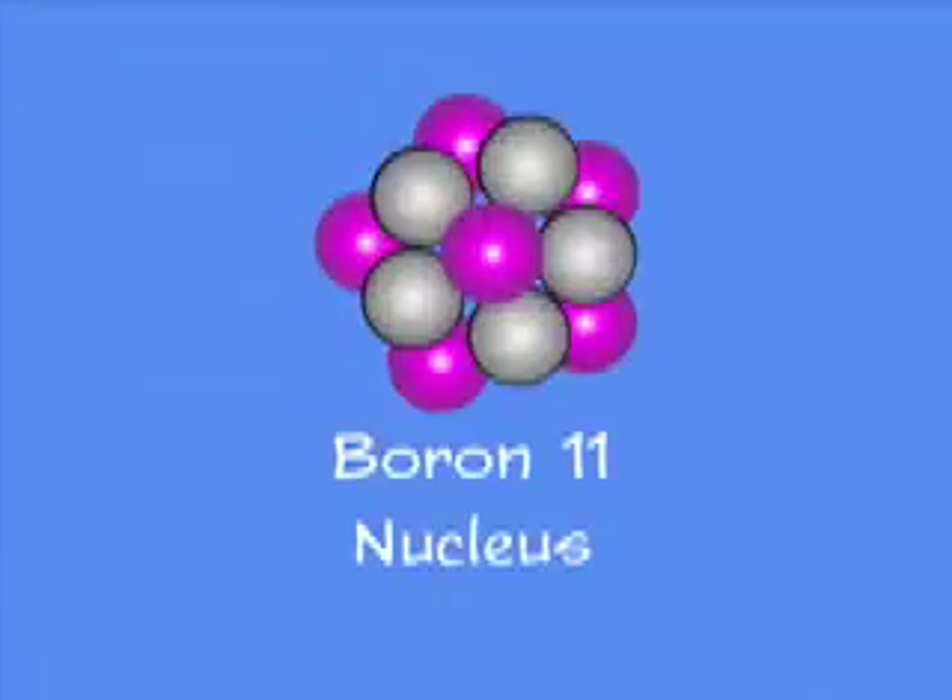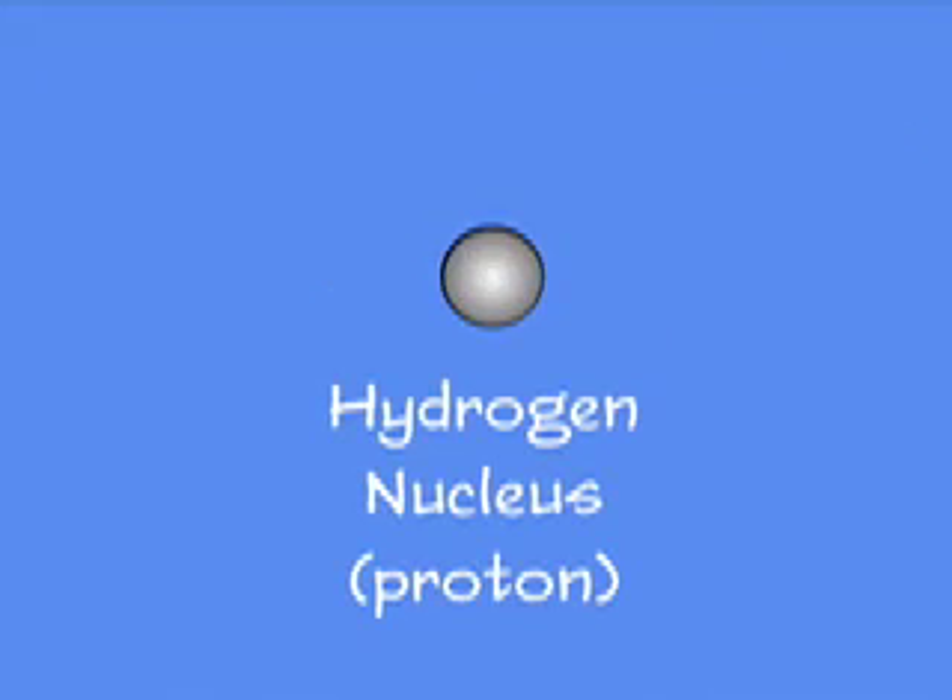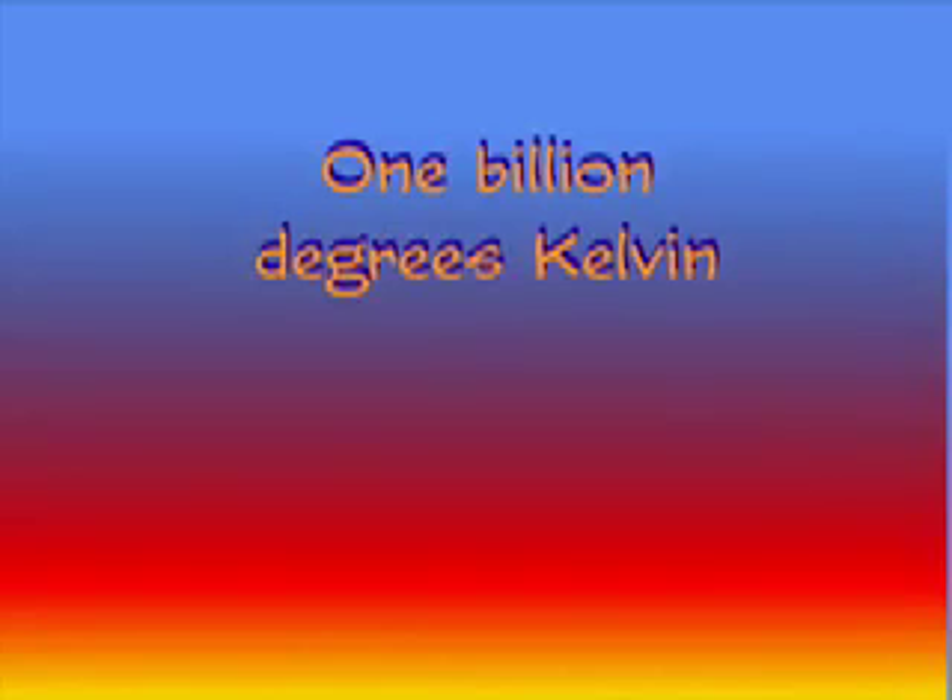When we originally proposed this idea, we did not include the fusion cycle that would not produce neutrons. This is the proton-boron 11 cycle. The theoretical data has now shown that that is a possibility and opens that possibility to us. Such a cycle would be ideal for producing the fusion torch kind of concepts because there would be essentially no neutrons involved.